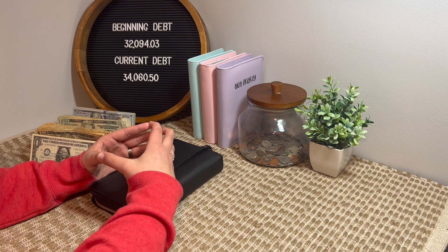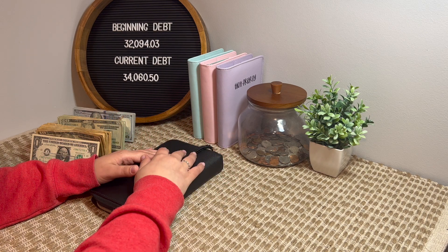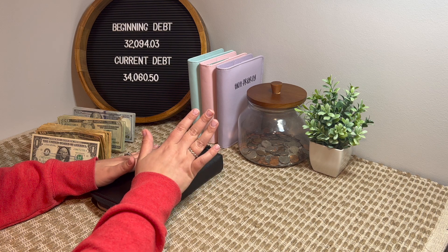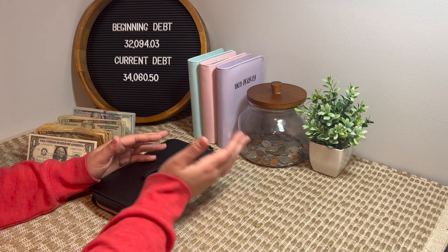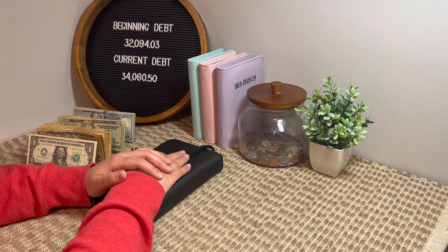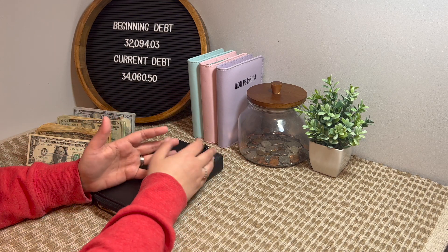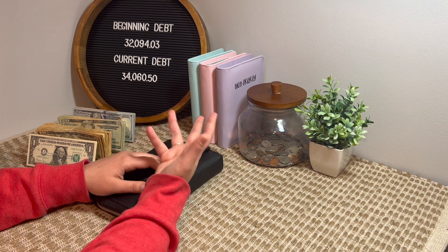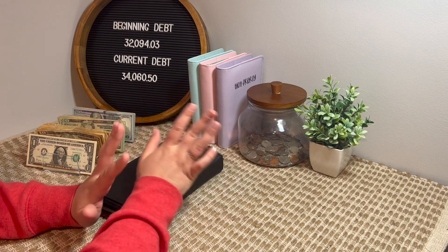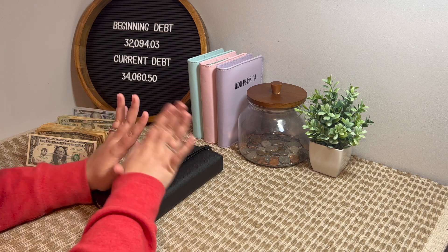I had $443 left over. With that, I added two more dollars — I have to round it up to fives or tens — so I was able to pay $445 toward our Capital One credit card. I also didn't mention it last week, but I was actually able to pay $300 toward our credit card too. So between the two weeks, that's $745 toward our credit card, which is super exciting. I'll update the debt tracker monthly so you'll be able to see a bigger drop.